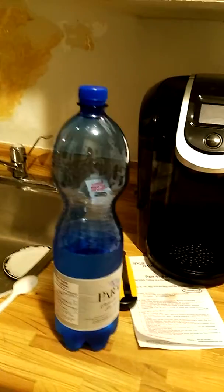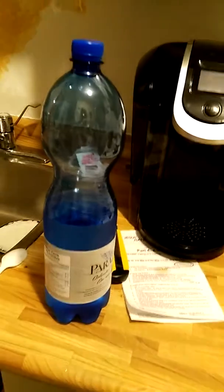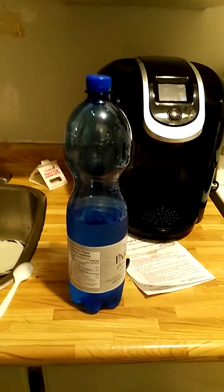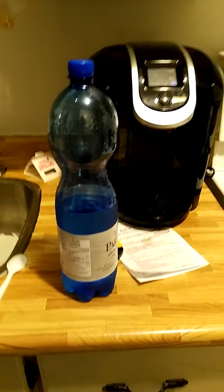Think about it — water from Rome ends up in Ontario. I wouldn't dump this down a drain because it might affect the local fish here in Ontario. But that concludes the video on imported overseas water.